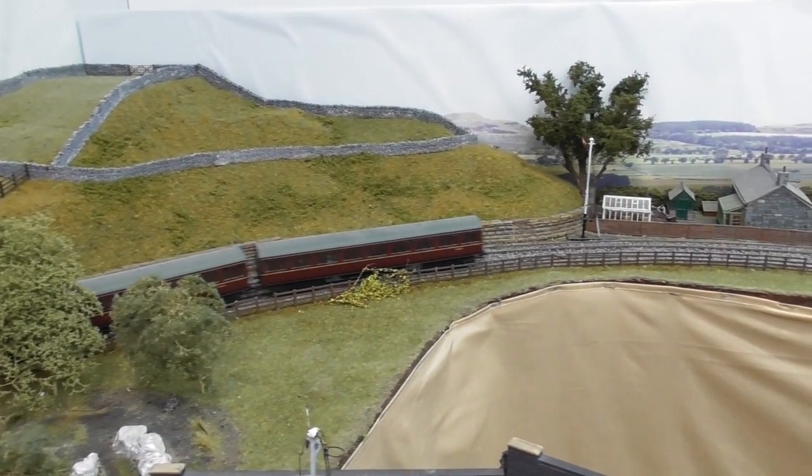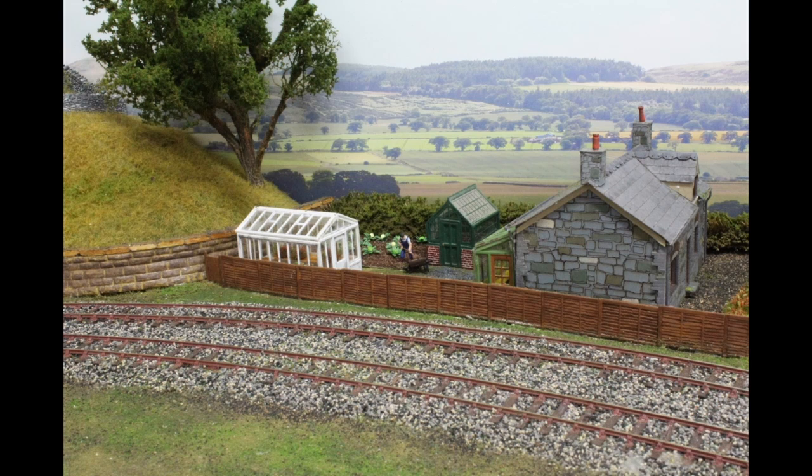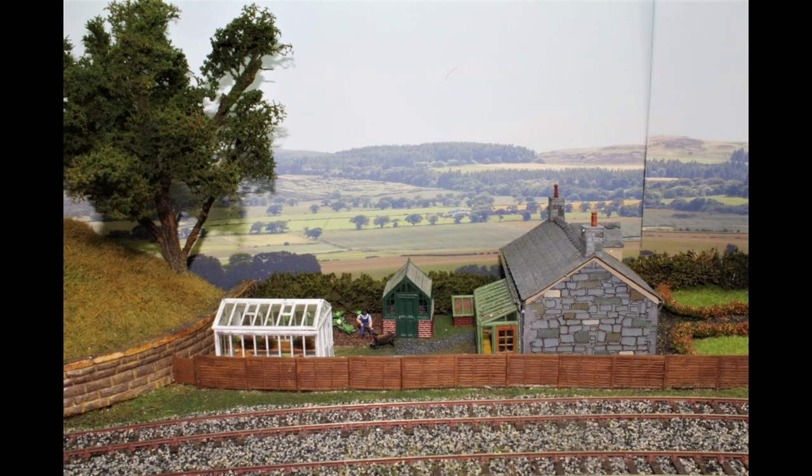This is another laser cut kit with extra features added, and in the garden and the greenhouse there is a plentiful supply of vegetables to supplement the station master's diet.